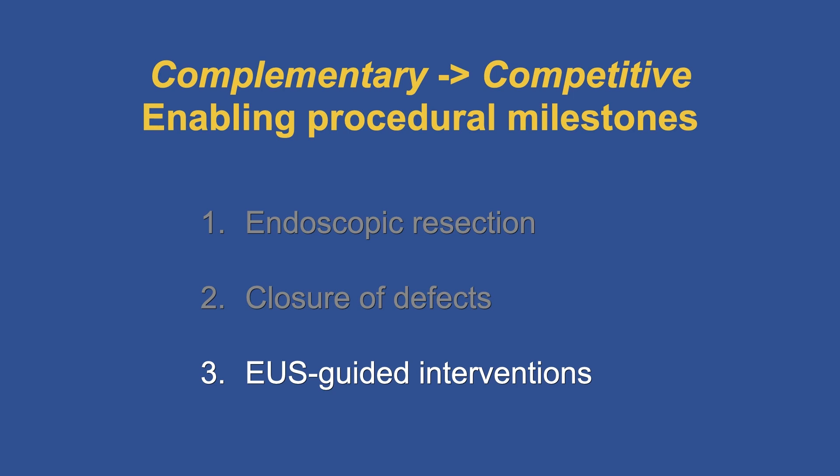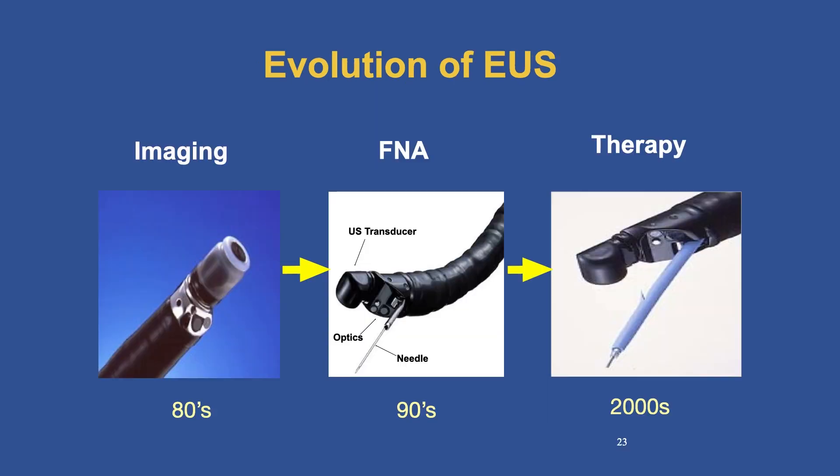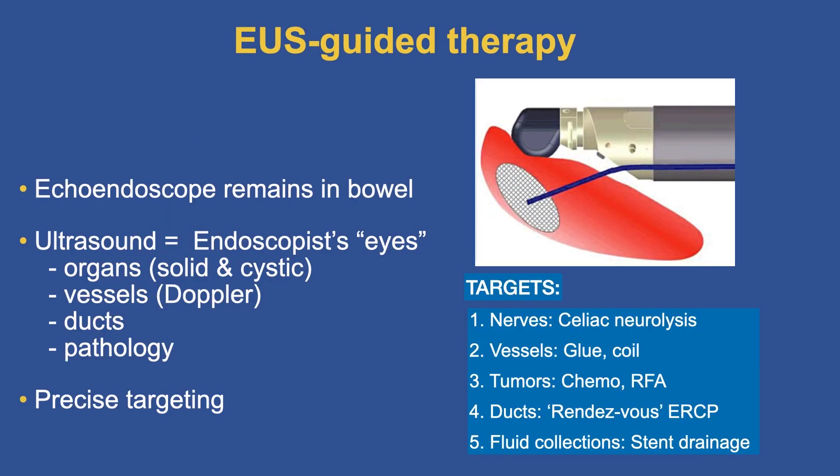The third milestone is EUS-guided interventions — saving the best for last. EUS started with imaging in the 1980s where we could only look. With FNA it remained diagnostic — we could sample. The real excitement in this millennium has been therapy. EUS-guided therapy keeps the scope inside the lumen while our ultrasound eyes see outside organs, vessels, ducts, and pathology, allowing us to precisely target structures with a needle — targeting nerves for celiac neurolysis, vessels with glue or coils, tumors with chemotherapy or RFA.